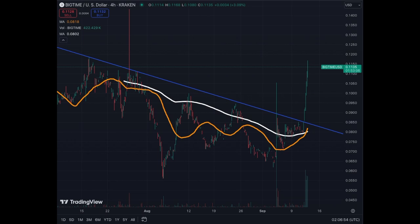For those who love volatility, we're going to cover Big Time — that's the name of the cryptocurrency. I just saw the chart and it looks extremely interesting. This is the 4-hour chart; we're going to look at the daily chart right after.